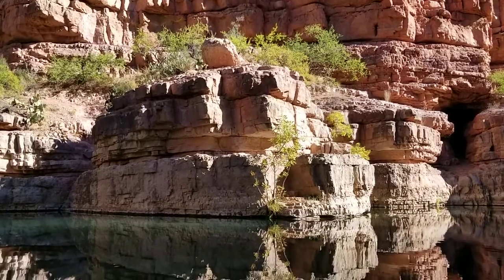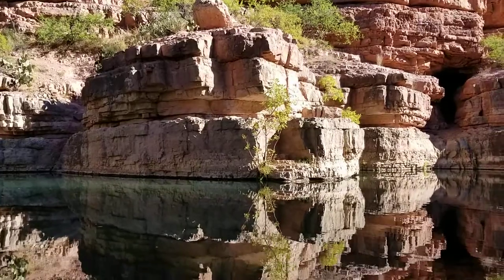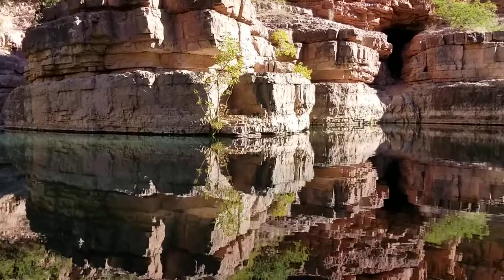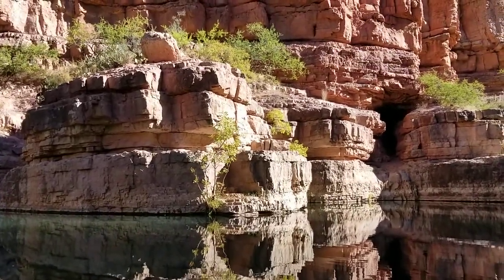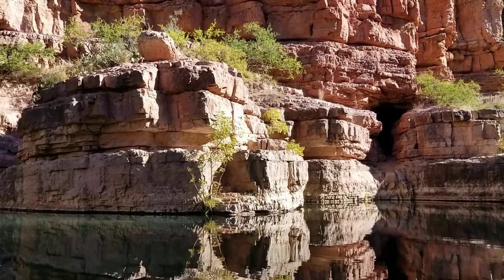I know this water is cold, it's all coming from up top. It's pretty, it's so clear. This is Parsons Sycamore Wilderness, Parsons Trail.